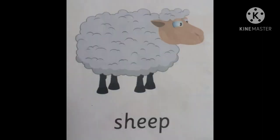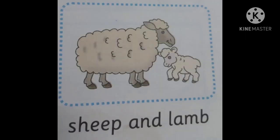The next one is sheep. Sheep's young one is lamb. Sheep's home is a pen. Sheep gives us wool, and sheep lives in groups. We make sweaters, gloves, and scarves with the help of wool.